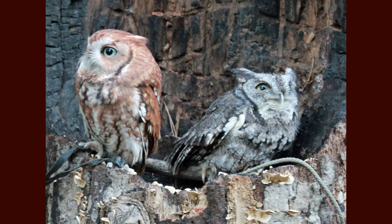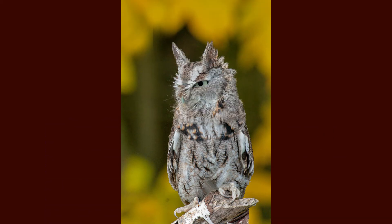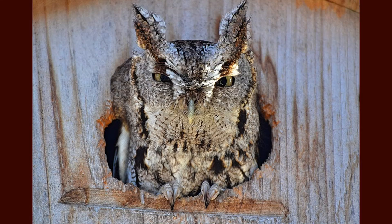Eastern screech owls have two color morphs where they can be rufous or gray to camouflage in with their habitats. Gray morphed screech owls are found more commonly, whereas the rufous morphs make up about one third of the screech owl population. They have heavily streaked and spotted bellies and both morphs have bright yellow eyes.